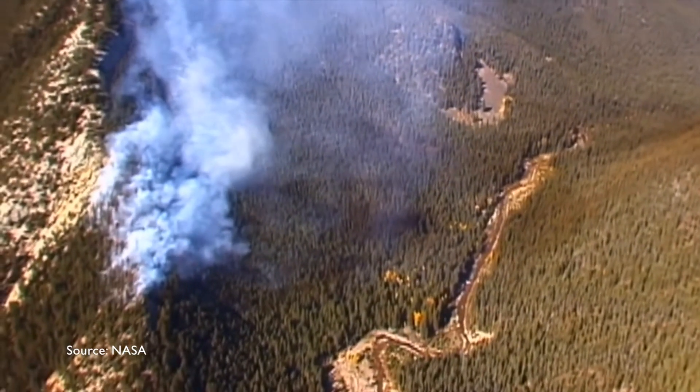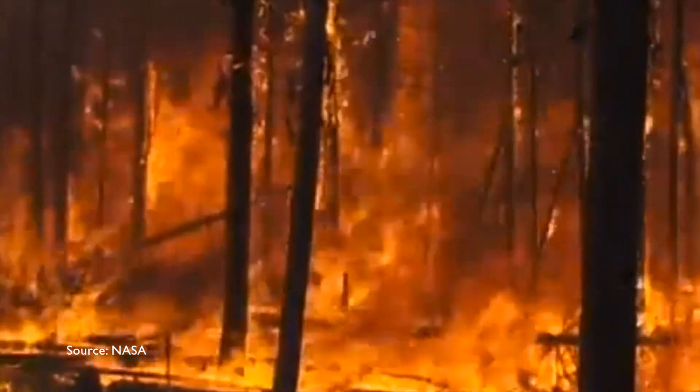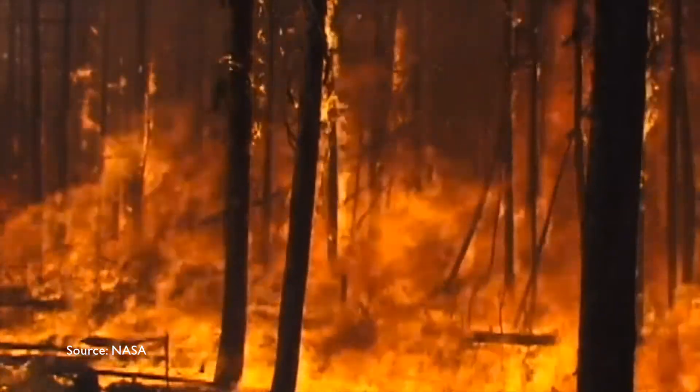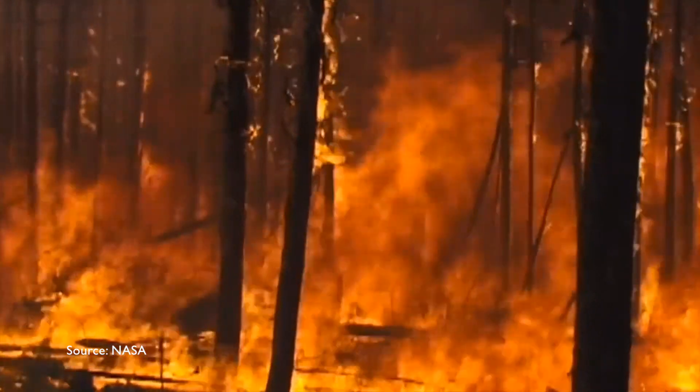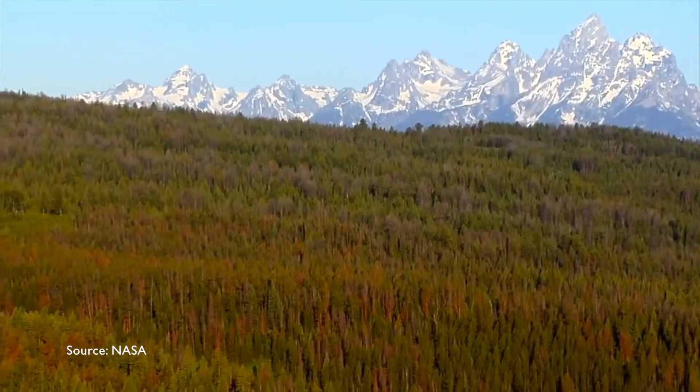The Buffalo Creek Fire in May 1996 and the Hayman Fire in June 2002 are examples of wildfires that have increased soil erosion across the watershed. Eroded sediments from fire-scorched zones often contain organic carbon, therefore contaminating the water supply.